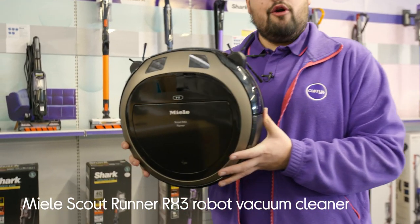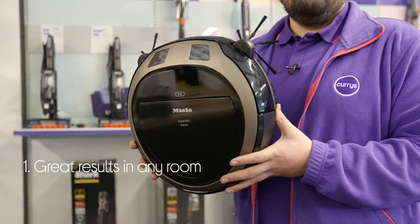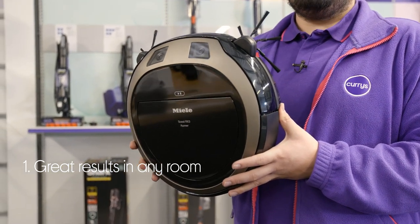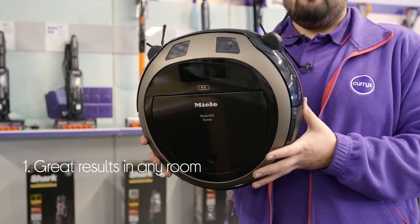Let's take a look around this Miele robot vacuum cleaner. It does a great job of cleaning in any room of your house with a four-stage cleaning system that gets great results on both carpets and hard floors.